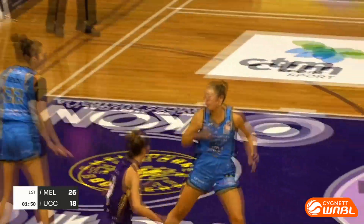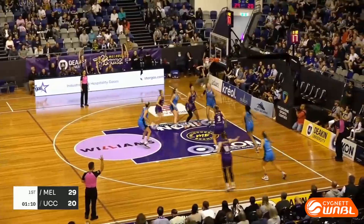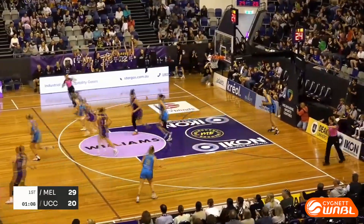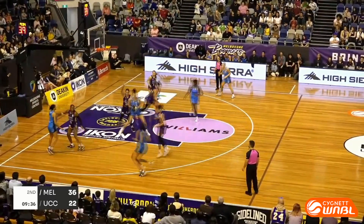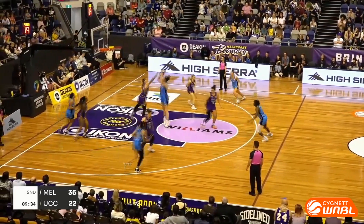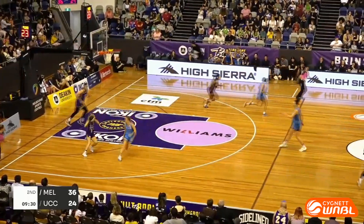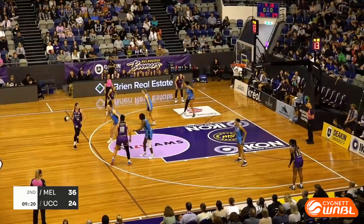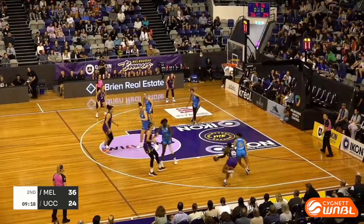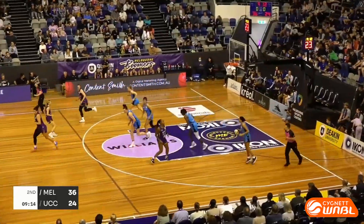That's a nice bucket there for the Capitals, and the Boomers off and running. Wallace, nice find to get Murray in the corner, and that is money! The Boomers going back to Kayla George, who finds Tiff Mitchell on the perimeter. Penetrates against Swain — good defence that time, Shanice Swain.